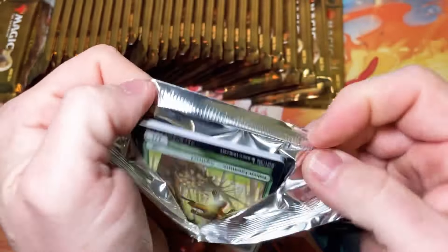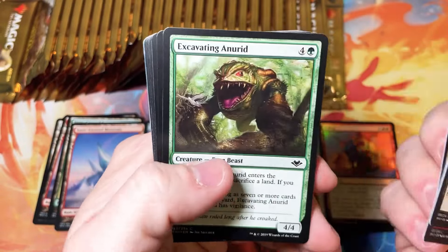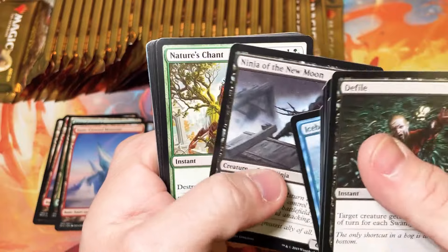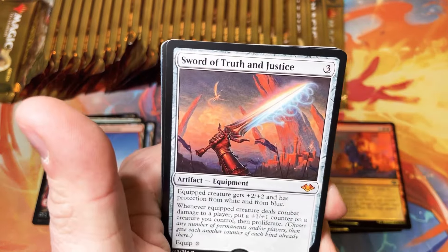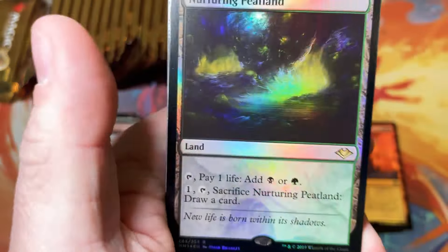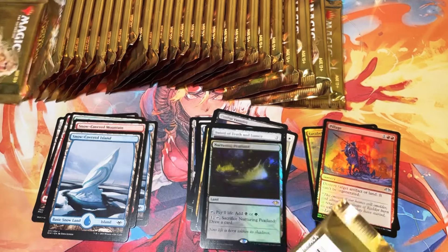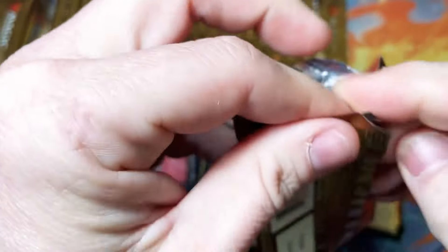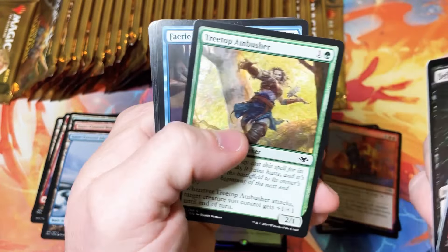Land destruction is one of the most frustrating things to play against — land destruction, counterspells, discard. You always hate being on the other side of the table from that kind of stuff. There we go — Sword of Truth and Justice for our first mythic, nice hit. And a foil Nurturing Peatland! Now we're getting some gas. I love seeing those horizon lands in foil. Anytime you get a Sword of anything, I consider that a win. That was one fantastic pack.